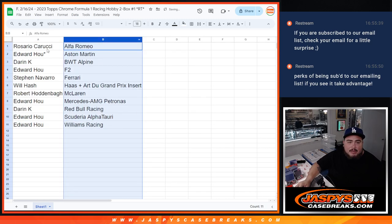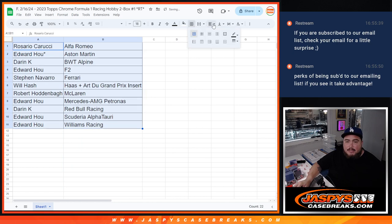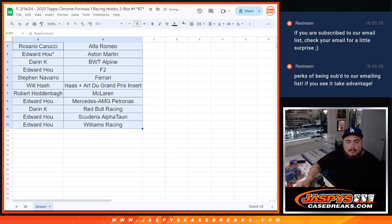I don't know if there's anybody that wants to trade or trying to trade for a specific team, but I'll give you like 30 seconds.